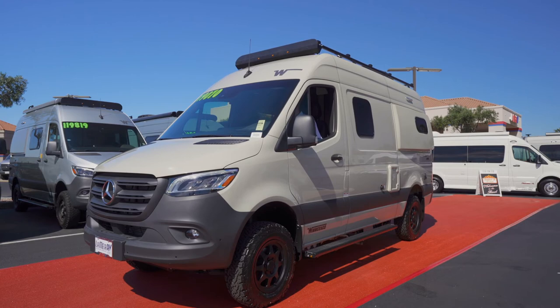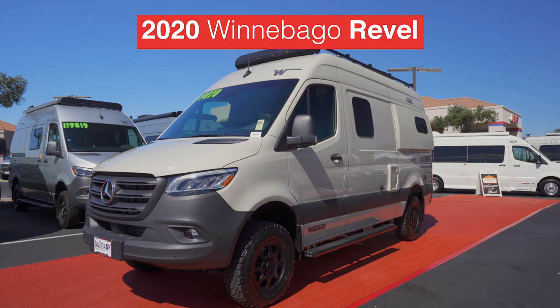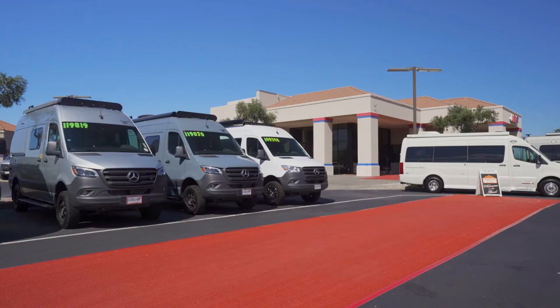And look here, entering your screen right now is the Winnebago Rebel. Rebel, you look dashing in that pebble gray exterior. I'm just guessing, but I think you'll like that one.